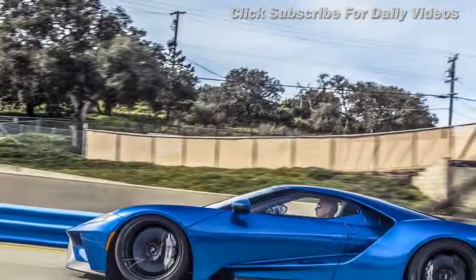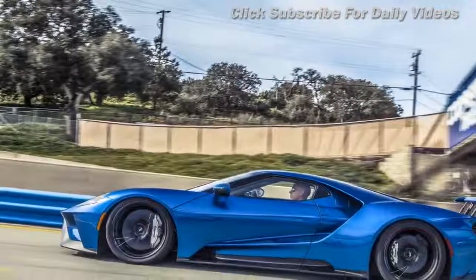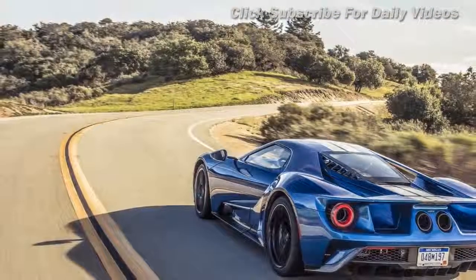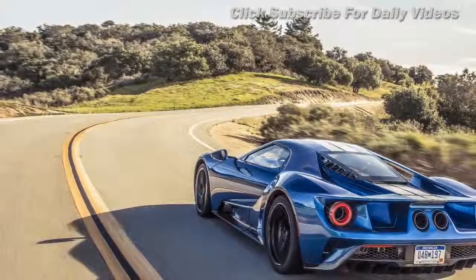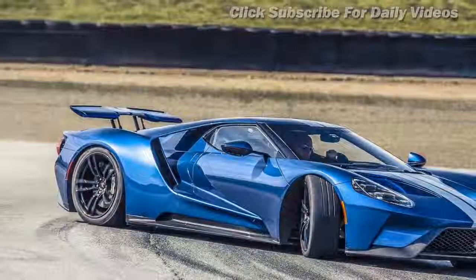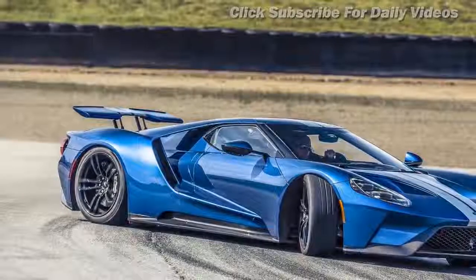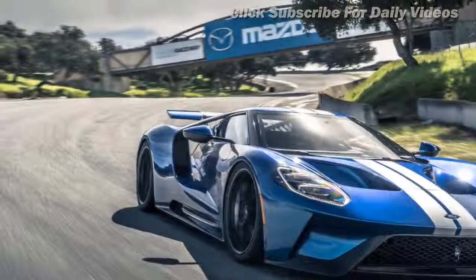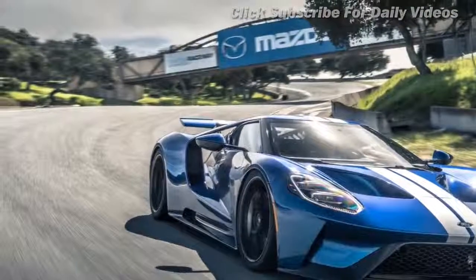If the GT had used a V8, it would have taken up more space and not been able to make so much use of aero — plus it would have weighed more. How much downforce? Well, that's the one thing Ford won't say, because it might allow rival race teams to calculate how much downforce the racing version produces. But everywhere you look on the bodywork is an aero device of some description.